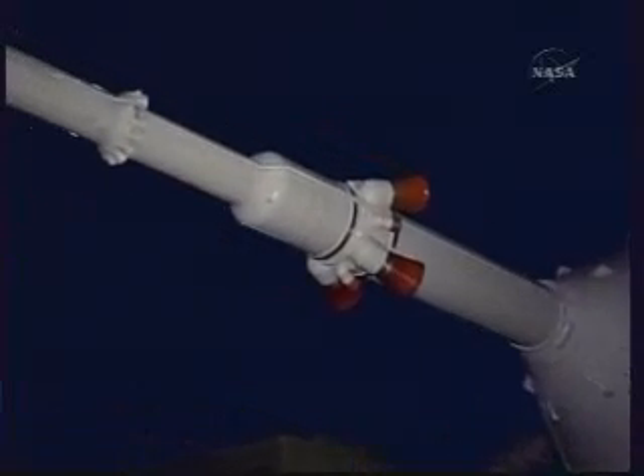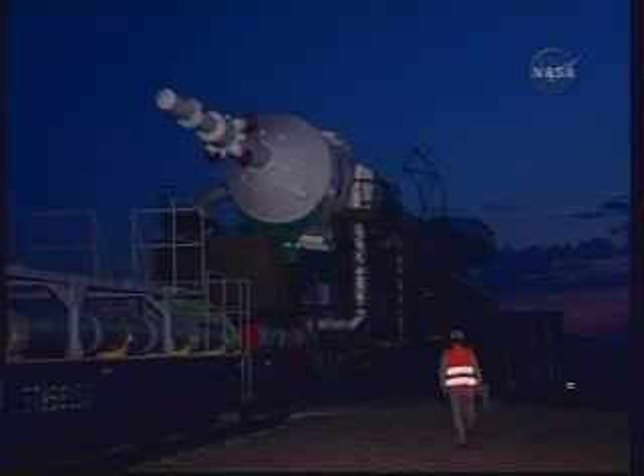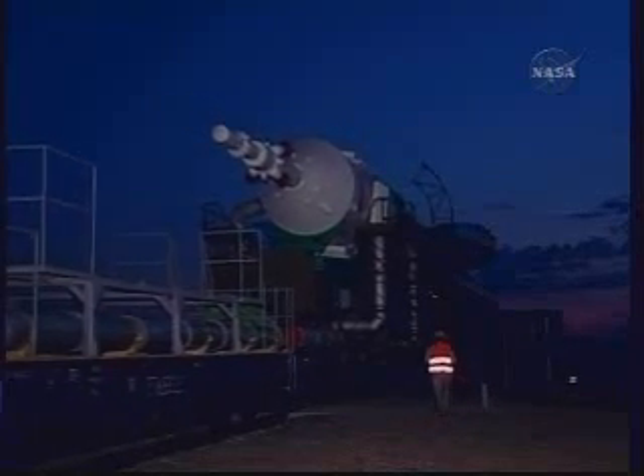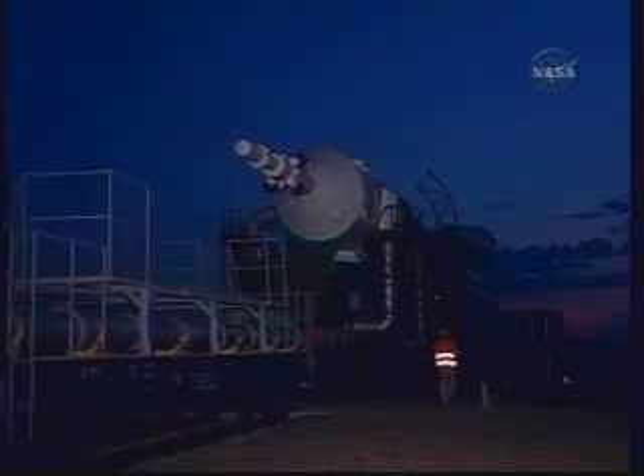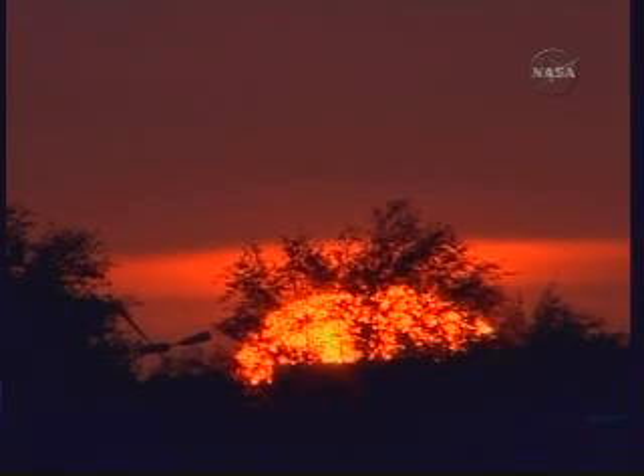The Soyuz capsule was mated to its booster three days ago, and the Soyuz rocket, which stands 162 feet tall and weighs over 680,000 pounds, was transported to the launch pad at dawn on Monday. You can see a good shot of the sunrise over the launch pad as the Soyuz arrived.